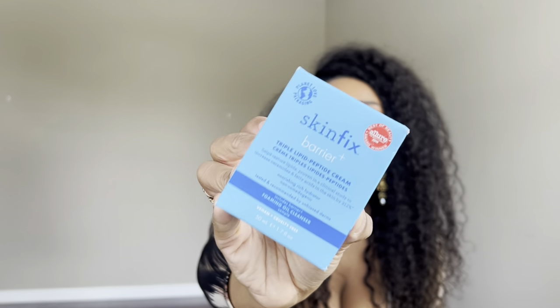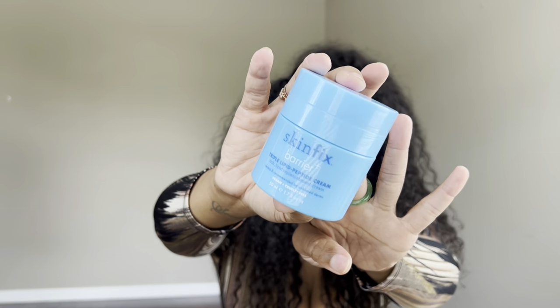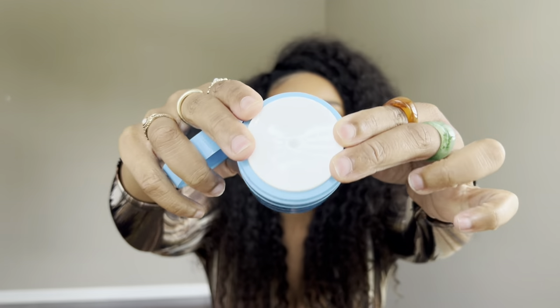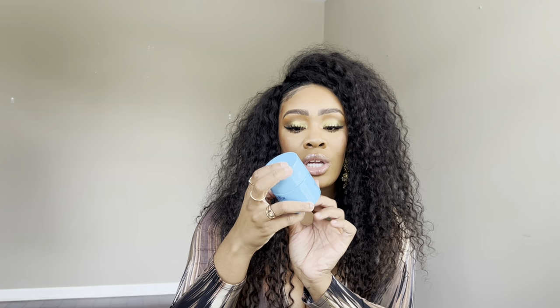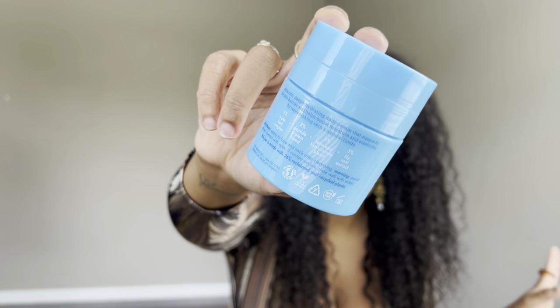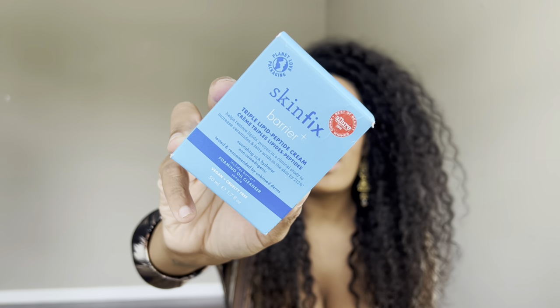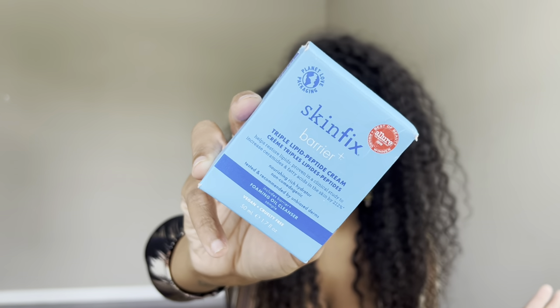This is something I can absolutely stand behind — the Skinfix Barrier Triple Lipid Peptide Cream. There are two different Skinfix creams but this one is the most moisturizing. I've gone through one of these before and I absolutely love it as a night cream. You press the little dispenser down and it releases a bit of cream — so cute. It's vegan, planet-friendly, recyclable packaging. If you're dealing with dry skin or you want that moisturized glow when you wake up in the morning, I highly recommend this.